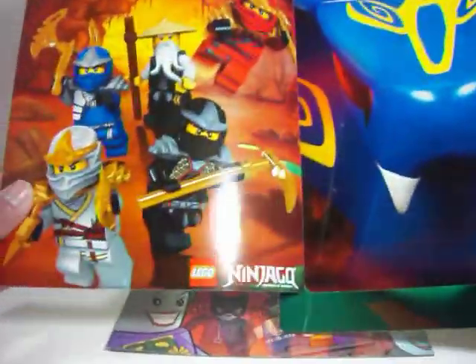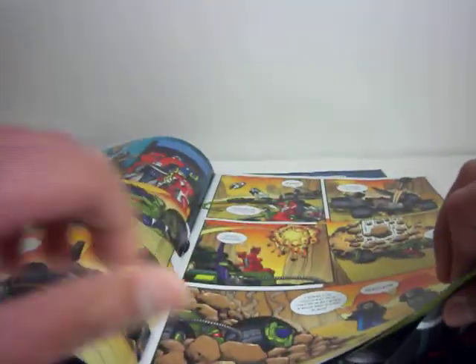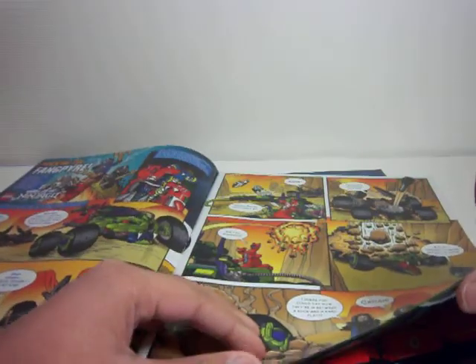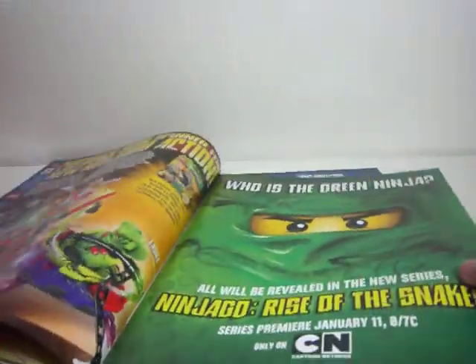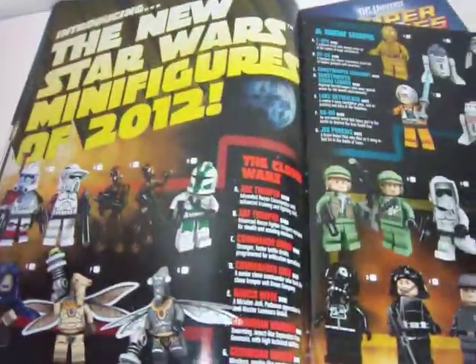Or Lloyd Garmadon, and you have some pictures of the ninja here and the snakes up there, so that's really neat. Quite a few things here — a little Ninjago comic, some more Ninjago things, Hero Factory, Harry Potter, Star Wars, and the new minifigures in 2012.